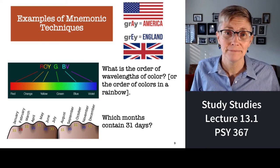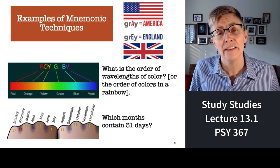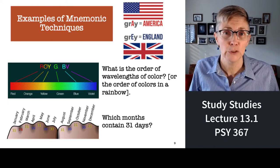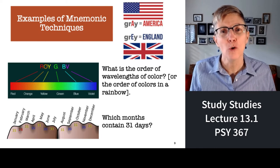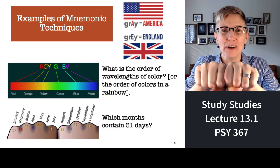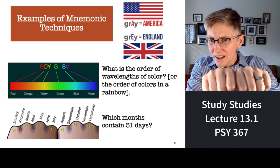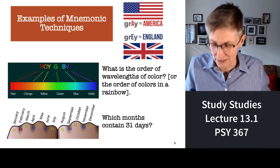Roy G. Biv is a person's name that makes it easy to remember the order of colors in a rainbow: Red, Orange, Yellow, Green, Blue, Indigo, Violet. There's also a mnemonic for remembering which months have 31 days using your knuckles — if there's a knuckle, it's 31 days. January has 31, February does not, March has 31, April does not — and so on. July has 31 days, and August also has 31 days.